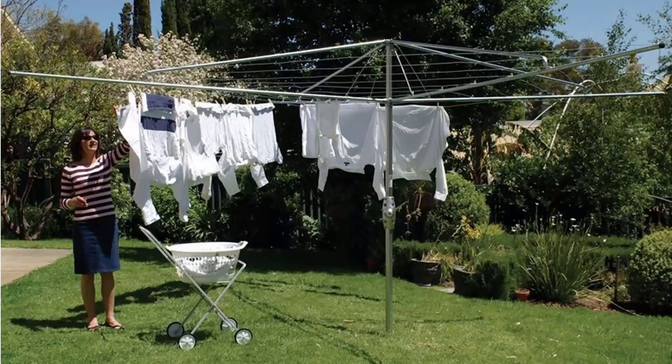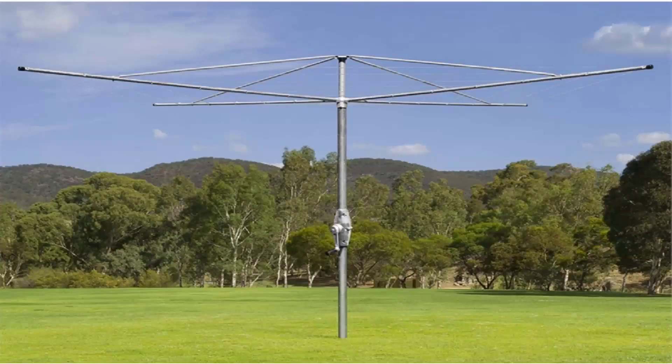These do come in two sizes from Hills, being a 4 meter and a 5 meter. Austral also make a very similar product called the Super Series. This is fully galvanized steel construction with the galvanized wire and a full 10-year guarantee and warranty.